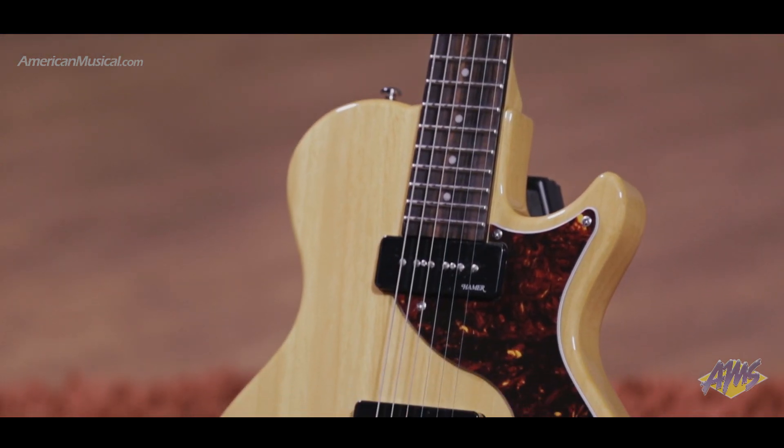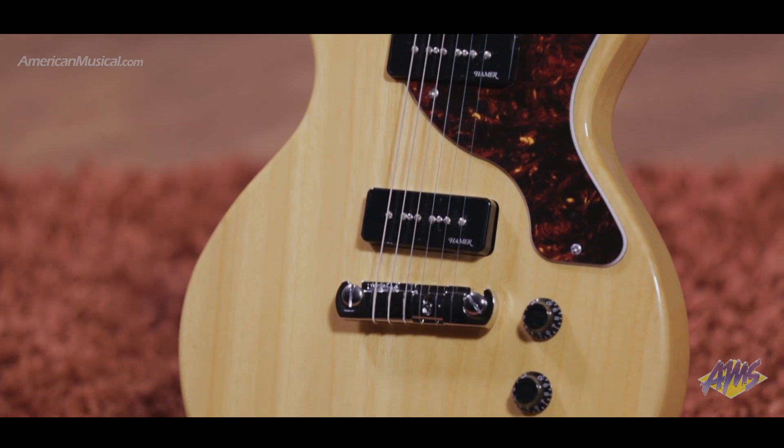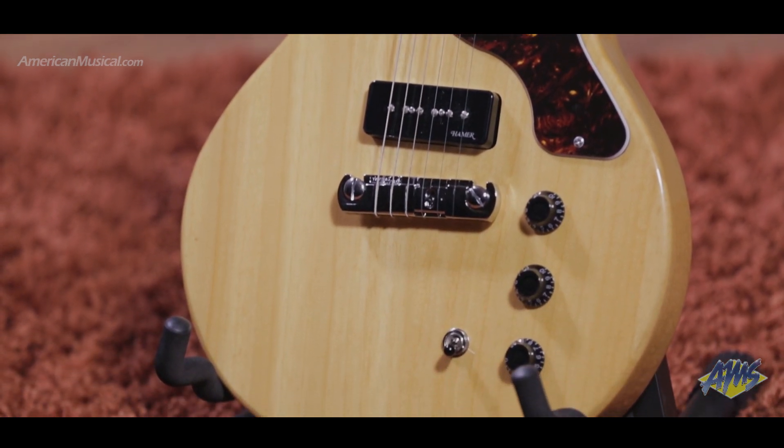With Carina construction and a design that harkens back to a Hamer classic, Monaco Special K represents a solidly built, great value electric guitar.